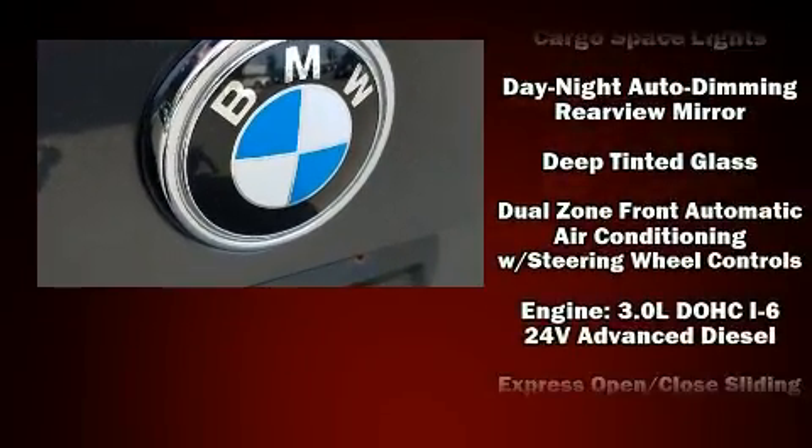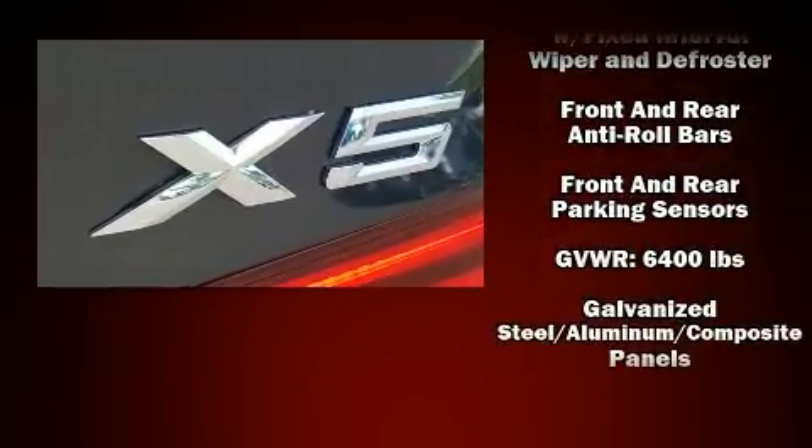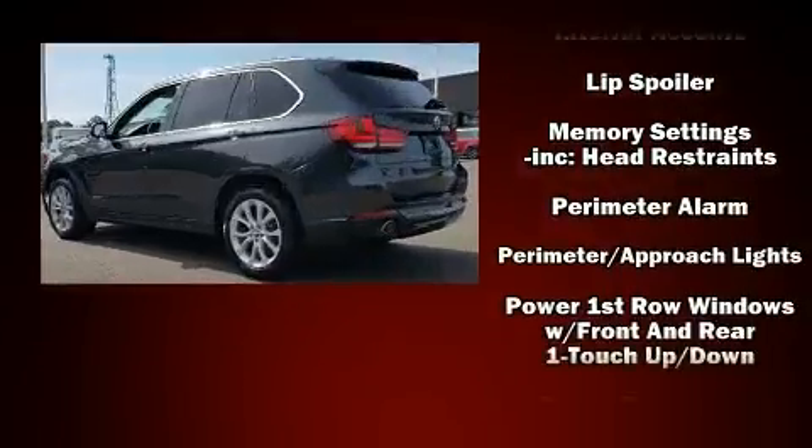BMW also prioritized safety and security with features such as dual front impact airbags with occupant sensing airbag, head curtain airbags, brake assist, and anti-whiplash front head restraints.